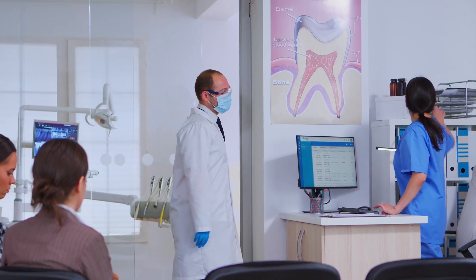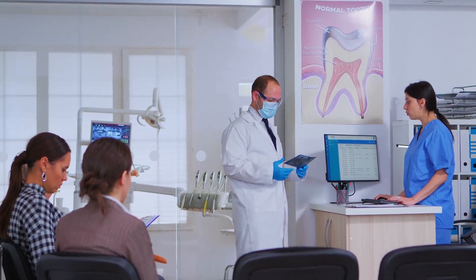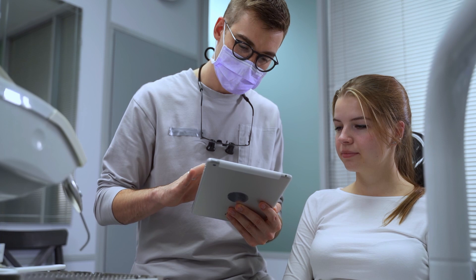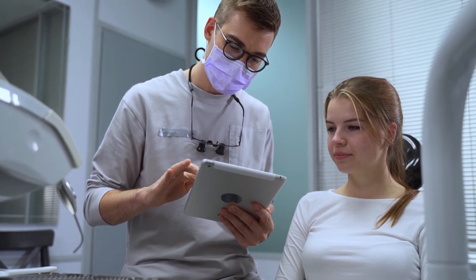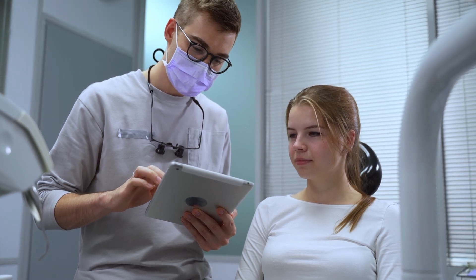It also allows us to enter treatment plans and initial charting, and it's a great way to communicate with patients — with them seeing different types of treatment they need, whether it's printouts or just visually on the computer screens.